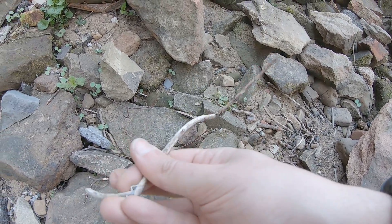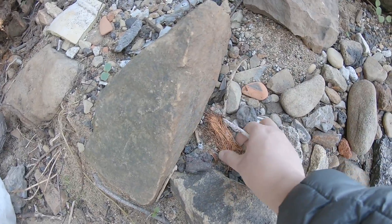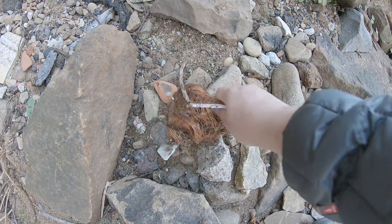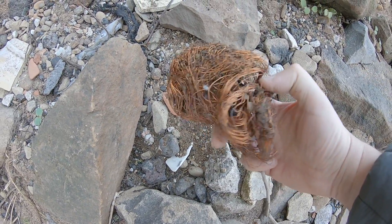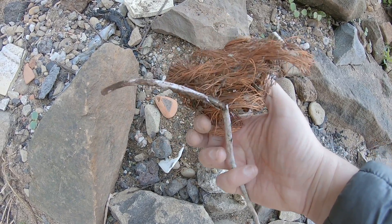That's copper wire. And that's a big bundle of copper. It might have come off a transformer — an electrical component, not a shape-shifting robot.